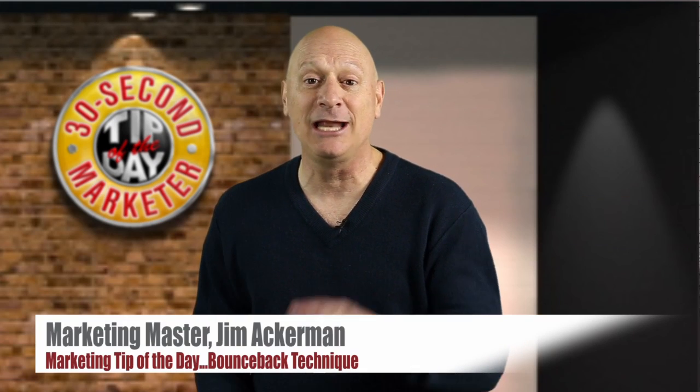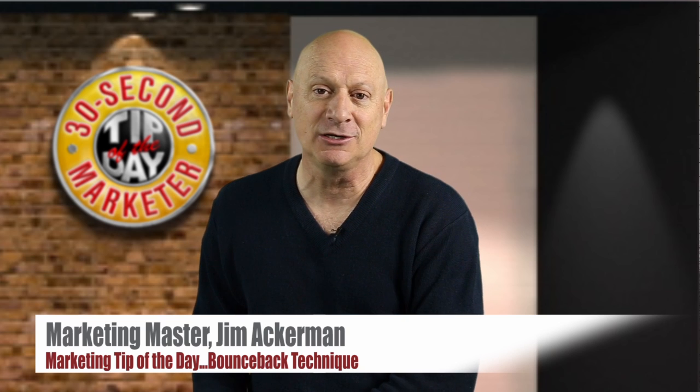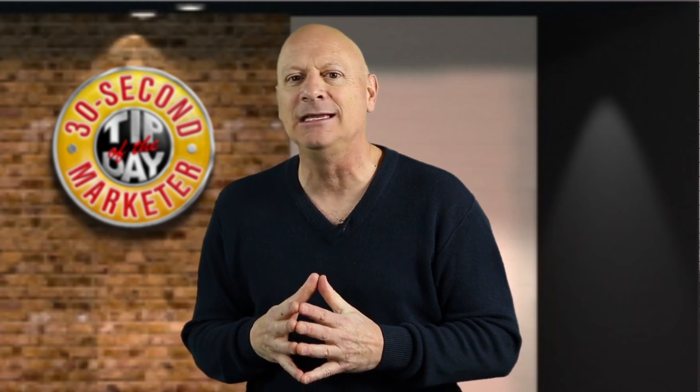Greetings friend, entrepreneur, and fellow business builder. I'm marketing master Jim Ackerman and this is your 30-second marketer tip of the day. Continuing on with our theme of the last several tips about how to get existing customers to come back and buy more often, I want to talk about a couple of overlooked techniques today.